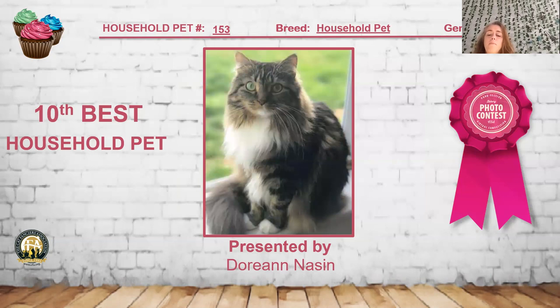My 10th best household pet is this beautiful brown tabby and white long hair, about three years old female. Love the real sweet expression — she's very balanced in the face, with symmetry in the eyes and ears that just balance into her face, giving her that cute, sweet, docile presence. Love the beautifully groomed coat on her. She is my 10th best household pet.